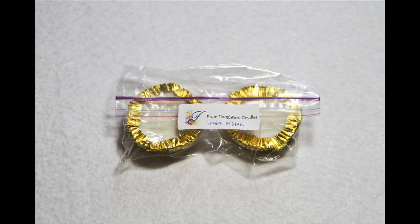For example, the one that she sent me is Angel Hippie and this one's a mix of so many different scents I couldn't possibly tell you them all. It smells very florally and very perfumey to me. It's an amazing scent. It fills my entire house.